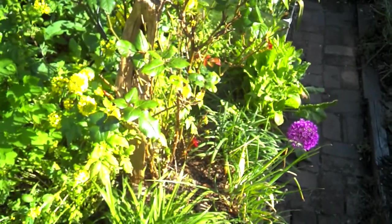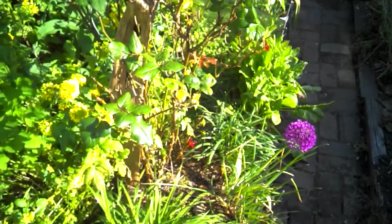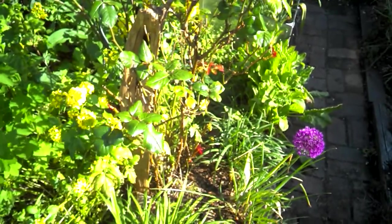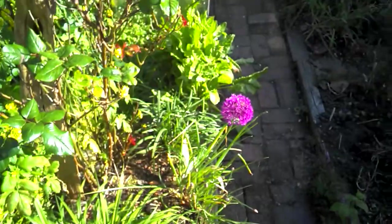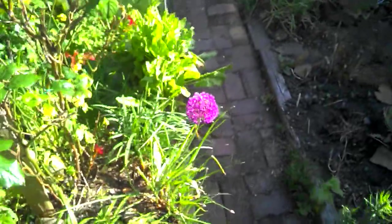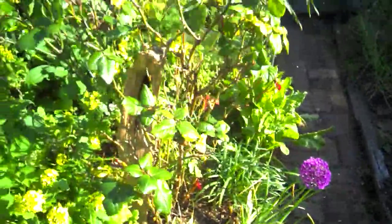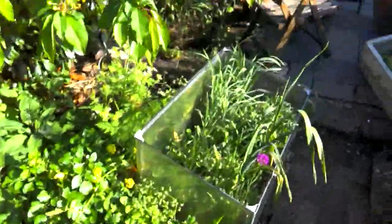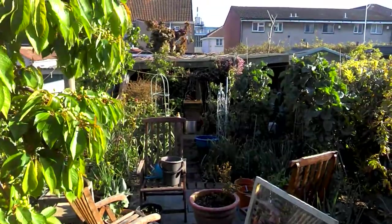It's a back garden update. I believe it's the 16th of May 2015. Nice ornamental alley up, and some of my perennial salad leaves and things. Things are moving along in the garden, nice weather.